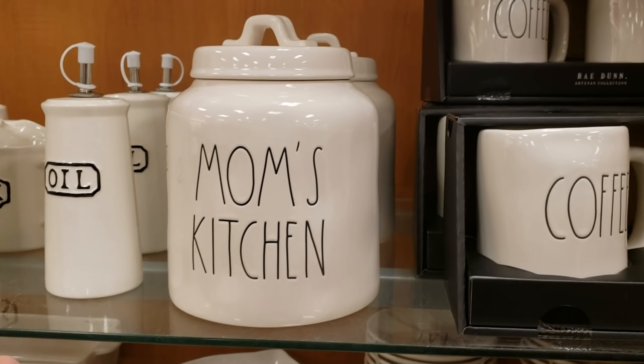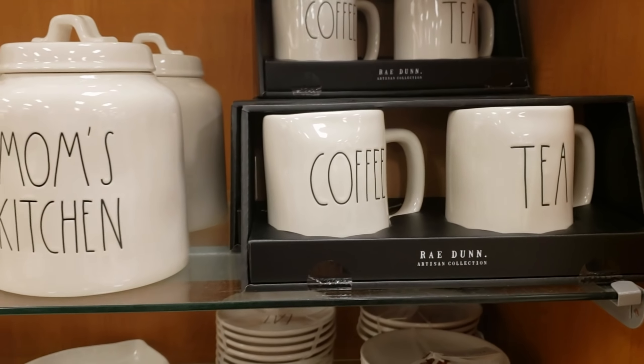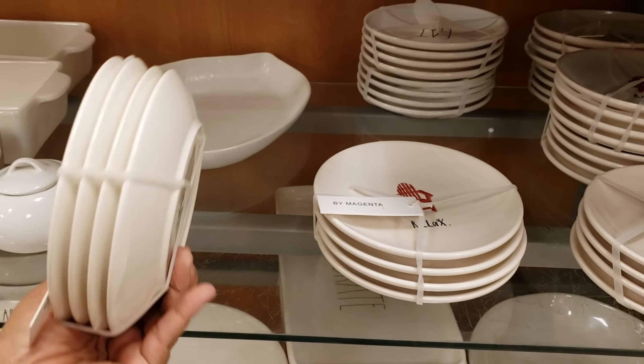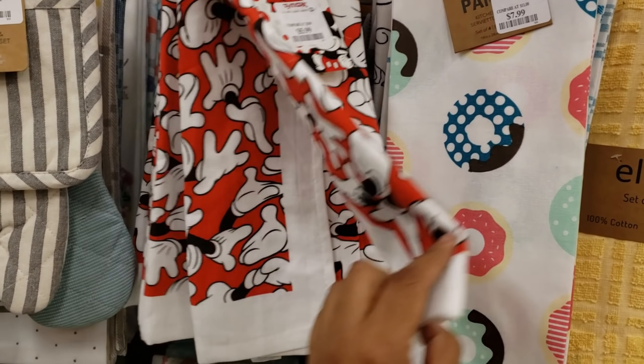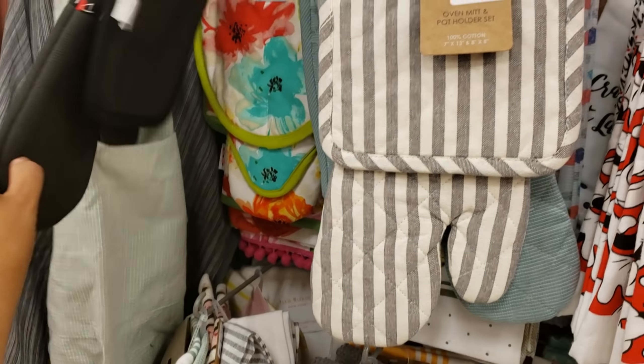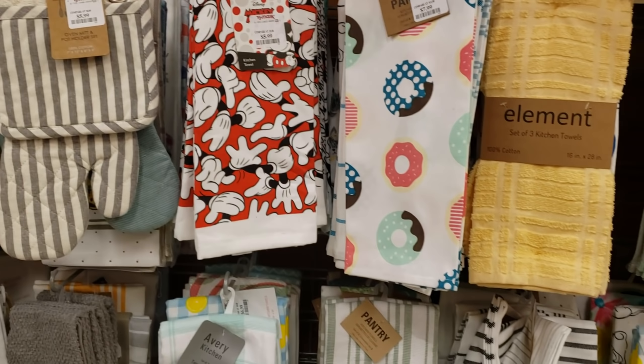Mom's Kitchen for $15, and they do have coffee and tea for $13. More Rae Dunn — Eat, Relax. Mickey Mouse for $5.99, and the glove and oven mitt for $5.99. That one is really cute.